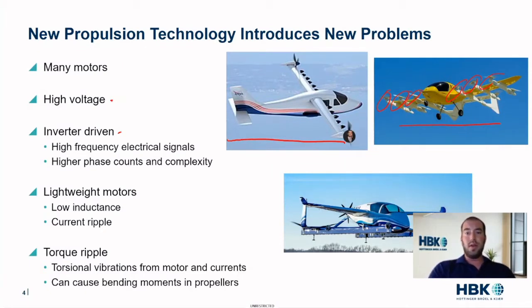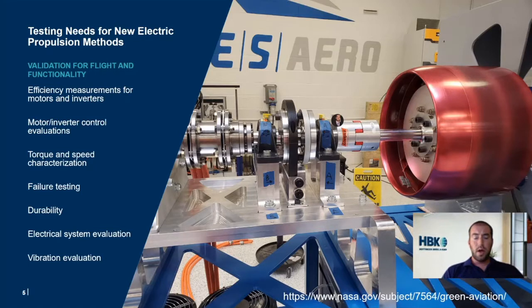You might say, what's the big deal? These torsional vibrations can cause bending moments in propellers. It's an interesting cause and effect — because we need lightweight motors, we might have torsionals. And when we consider that we have many different propulsors on a wing, having these torsional vibrations add up or overlap can be really challenging. New propulsion technology has given us a lot of new challenges.